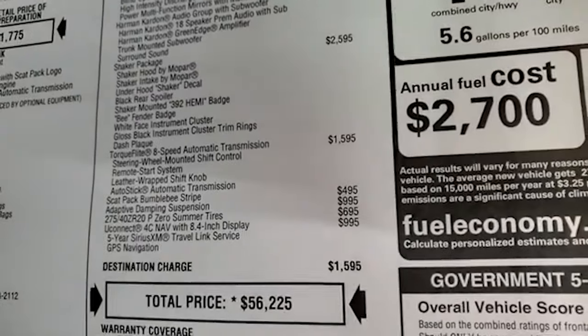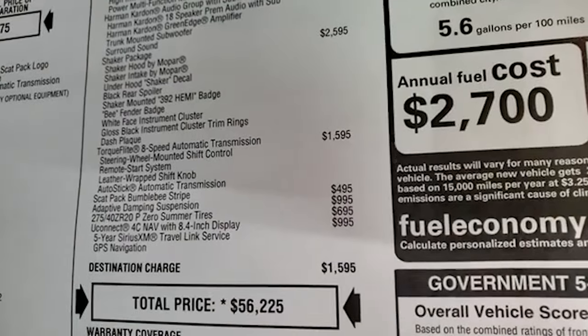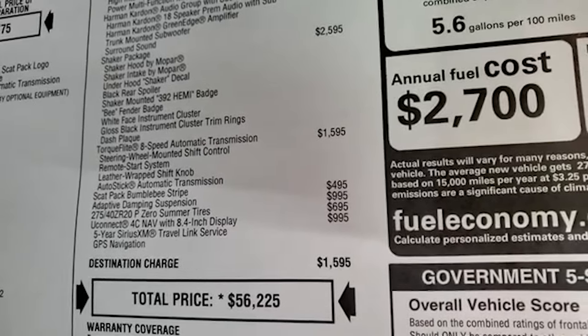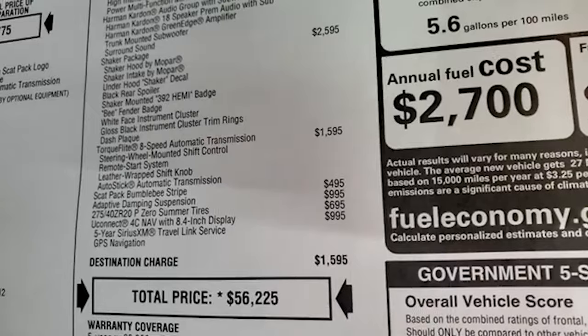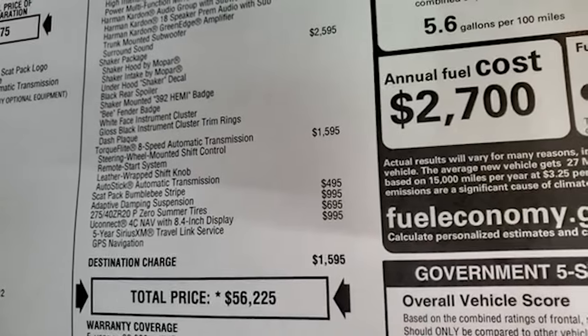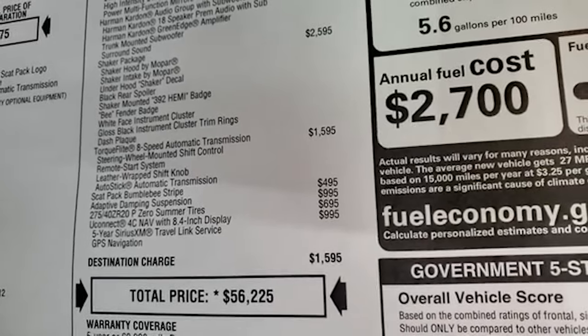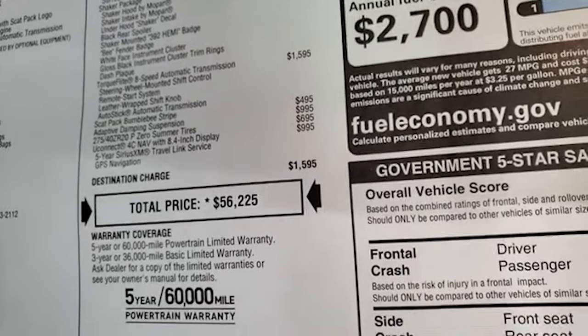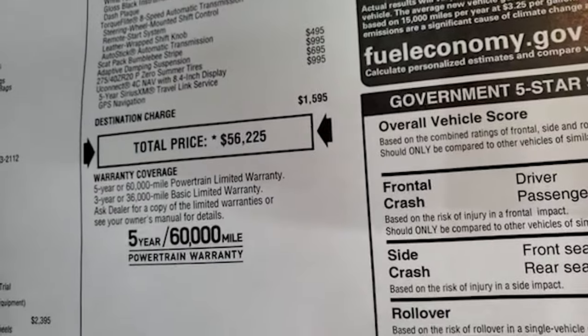You get the TorqueFlight 8-speed automatic transmission. This one has the Scat Pack Bumblebee stripe, the adaptive dampening suspension, summer tires which are $695, and then the Uconnect 4C nav is $995. Total MSRP is $56,225 — go get all the rebates and incentives on this car.